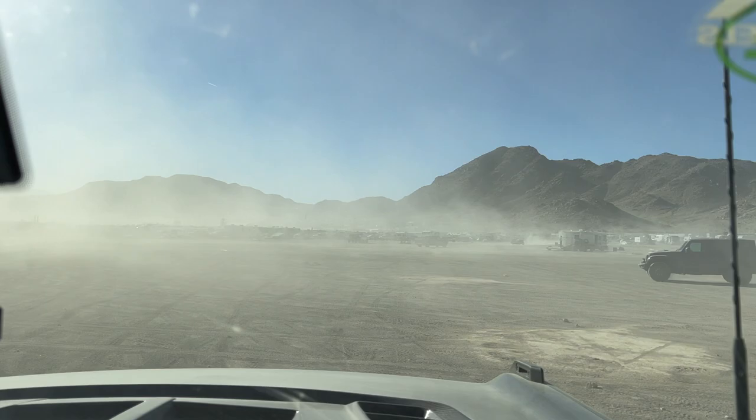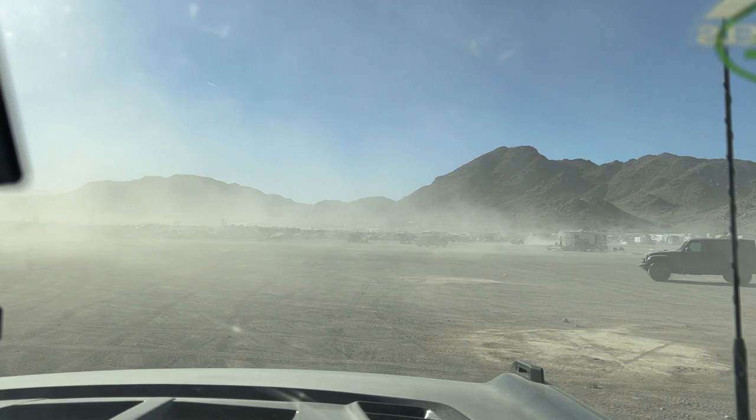I wonder who has right of way here. Who has right of way in the middle of the desert? Oh well, we'll just figure it out. I'm signaling because I'm still treating this as a road, even though I don't have to.